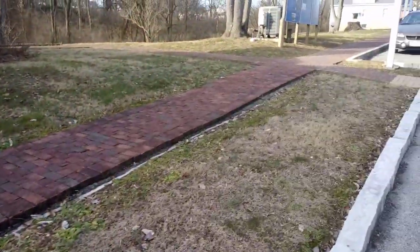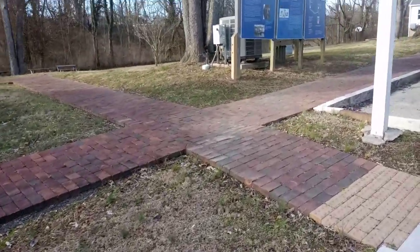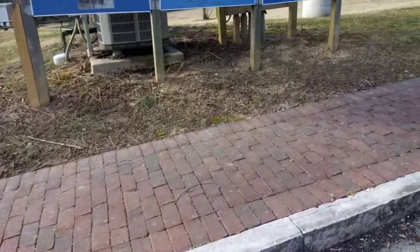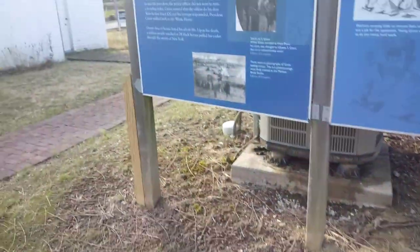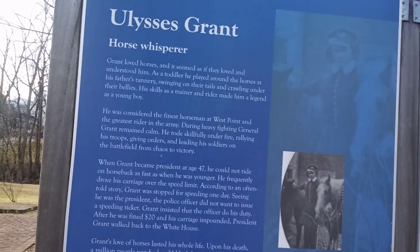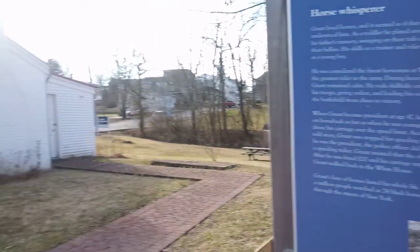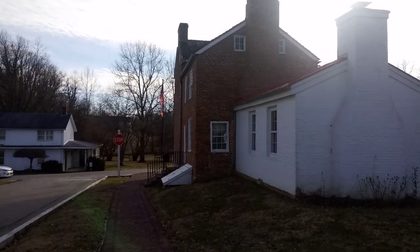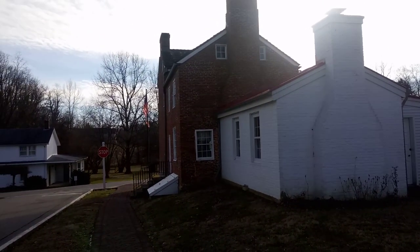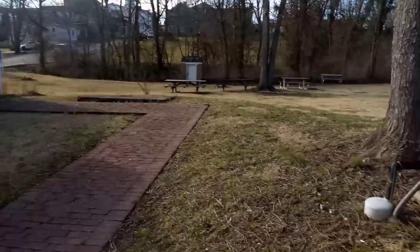Over here is some memorabilia that tells you about the great president, the great soldier, the great general, Ulysses Grant. He was born in Point Pleasant, Ohio, and he grew up here — this is his childhood home. His father moved the family to Georgetown, Ohio, and that's the home right there that his daddy built.